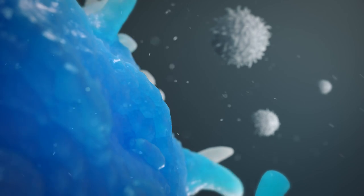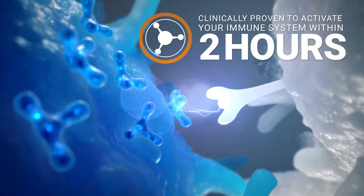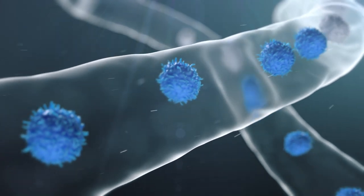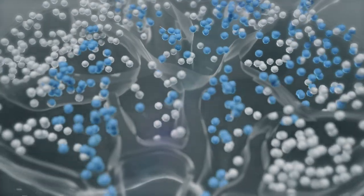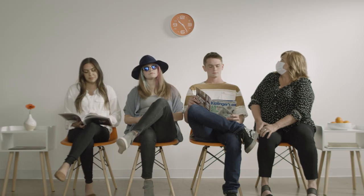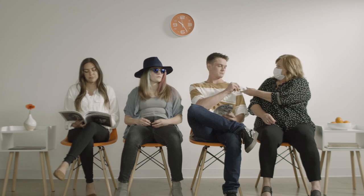4Life Transfer Factor is clinically proven to activate the immune system within two hours, helping your immune system cells more quickly recognize, respond to, and remember potential health threats. Time is on your side with this powerful immune system support product. It acts quickly when you need it most.